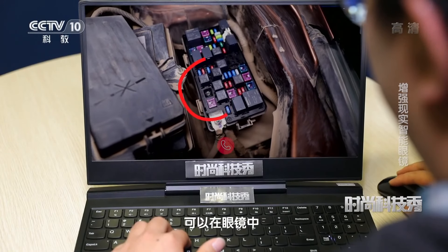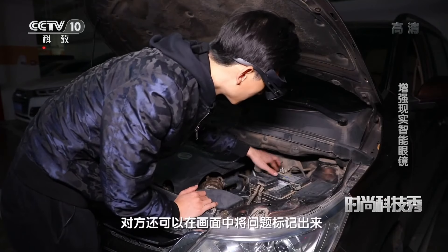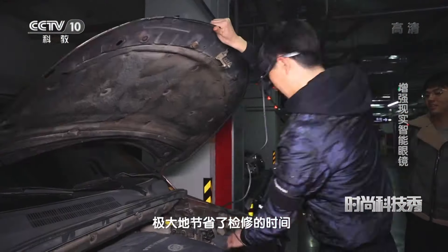它配备了独有的远程虚实交互系统，可以在眼镜中与专业的师傅进行视频通话，对方还可以在画面中将问题标记出来，并且实时传输到眼镜的画面当中，极大地节省了检修的时间。